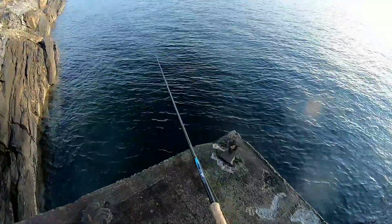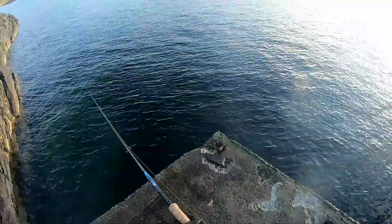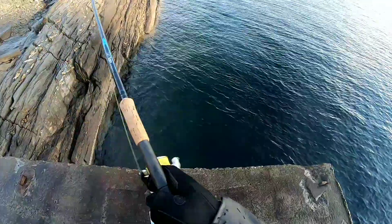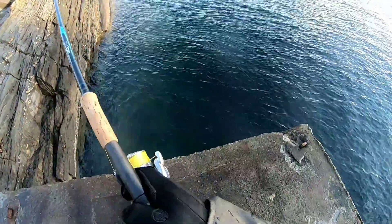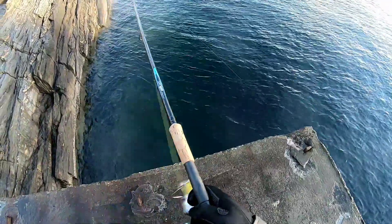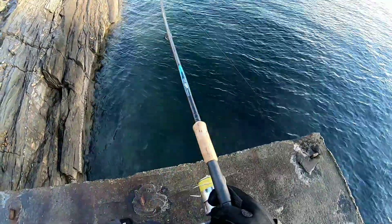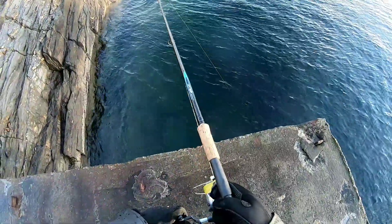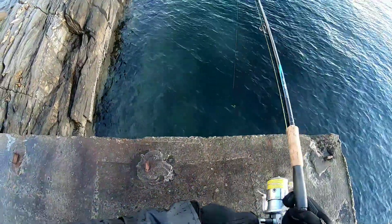I'm going to let that sink down and start to retrieve. So I'm into something — it's right down the bottom, so it's a cod or codling. Feels like it's a codling. It's not that big but he hit it quite hard. Here we go — oh my god.